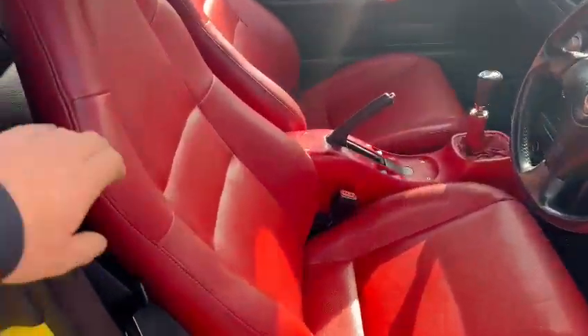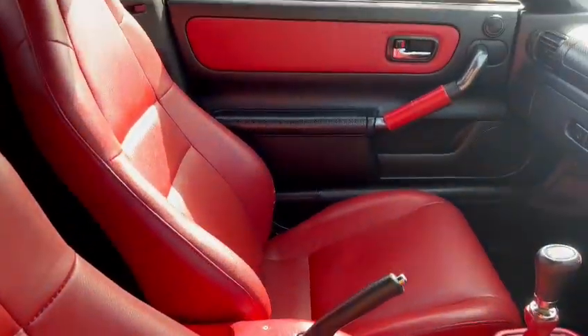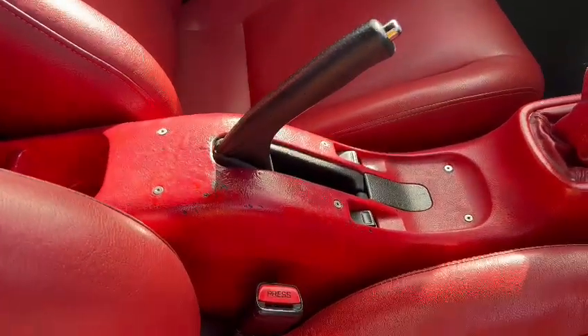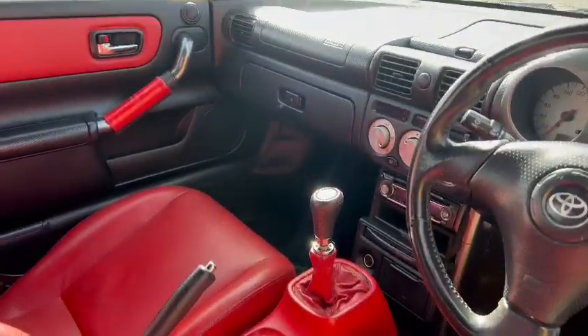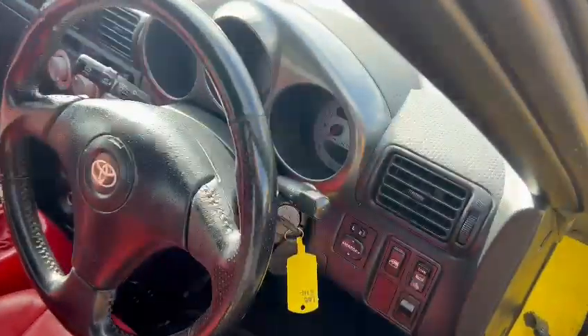Inside, there's minimal wear on the driver's bolster. The passenger side is a little bit better. There's a bit of wear around the center console area and whatnot, but overall tidy enough. On the dashboard, there's a bit of an exhaust blow.